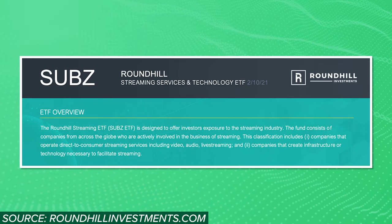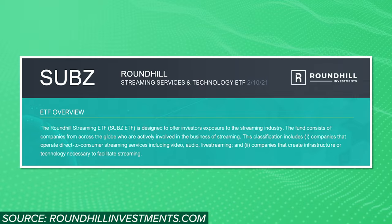I love when we get a new first-of-its-kind investment product, and that's exactly what we just got with the new streaming-focused ETF, SUBS. This fund's full name is the Roundhill Streaming Services and Technology ETF, and considering the continued growth of subscription streaming services, I figured it was worth a look.